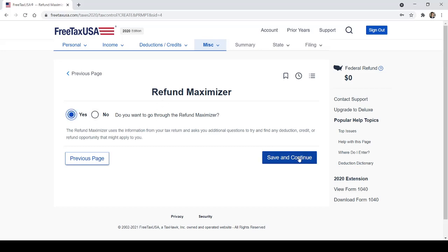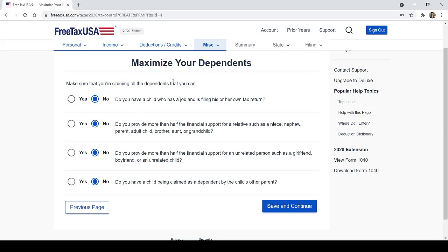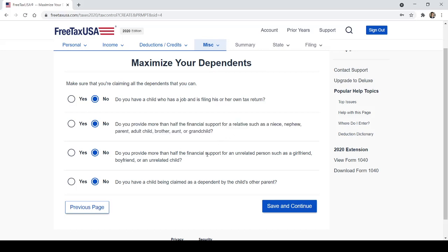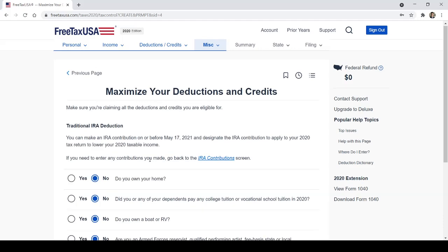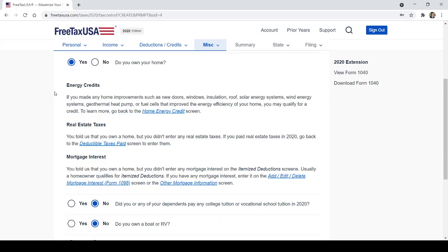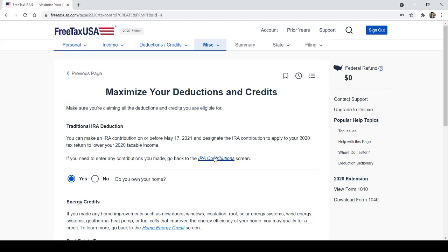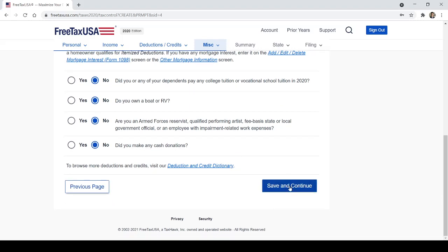Go through the refund maximizer — let's see what it has in store. It asks: do you provide more than half of the financial support for a relative such as a niece, nephew, parent, adult child, brother, aunt, or grandchild? That person might qualify as a dependent. Maximize your deductions and credits — do you own your home? FreeTaxUSA is just doing its due diligence, asking similar questions again to make sure it captures all accurate information. They are trying to help you.